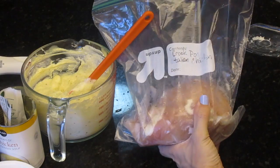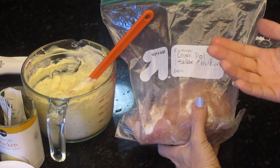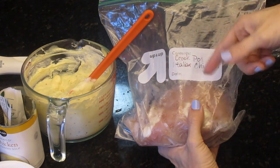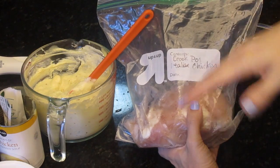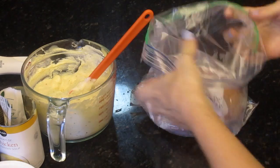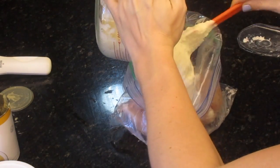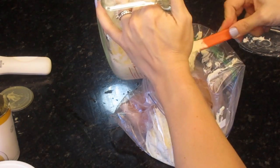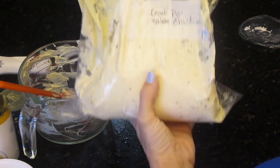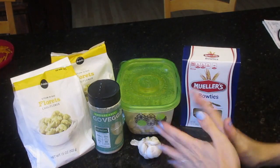Now that it's all mixed I'm just going to throw it into this bag. I already froze the chicken because I didn't want it to go bad in my fridge since I jumped the gun and bought it way too early. Anyway, label it with whatever you want, then just dump it in. I wish all the freezer meals were this easy with prep work. Okay, one done — it doesn't look that pretty but I promise you it tastes absolutely delicious.